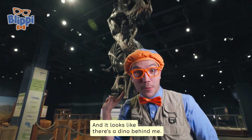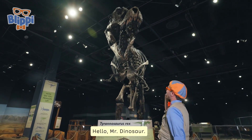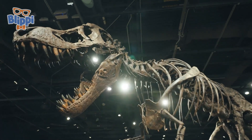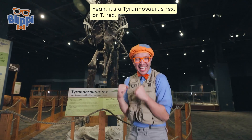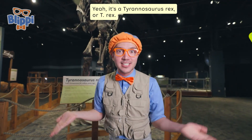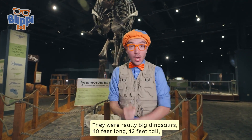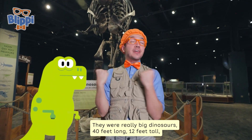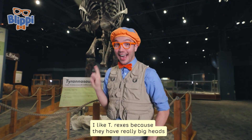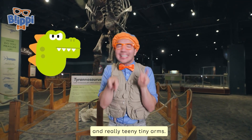It looks like there's a dino behind me! Hello, Mr. Dinosaur. Do you know what kind of dinosaur this is? It's a Tyrannosaurus Rex, or T-Rex. They were really big dinosaurs — 40 feet long, 12 feet tall — and lived a really long time ago. I like T-Rexes because they have really big heads and really teeny tiny arms.